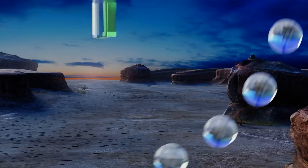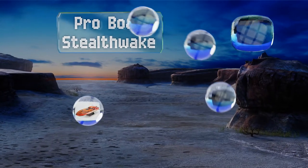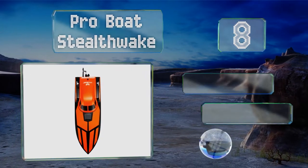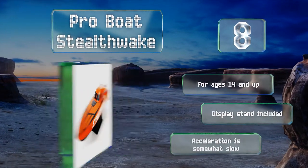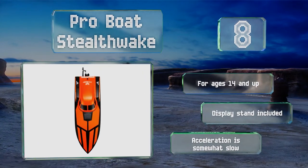Coming in at number eight on our list, the Pro Boat Stealth Wake is ready to race right out of the box. It's capable of tight turns at high speeds and boasts a water-cooled 550-size motor. Thanks to its eye-catching design, there's no chance you'll lose sight of it either. It's recommended for ages 14 and up and includes a display stand. However, its acceleration is somewhat slow.